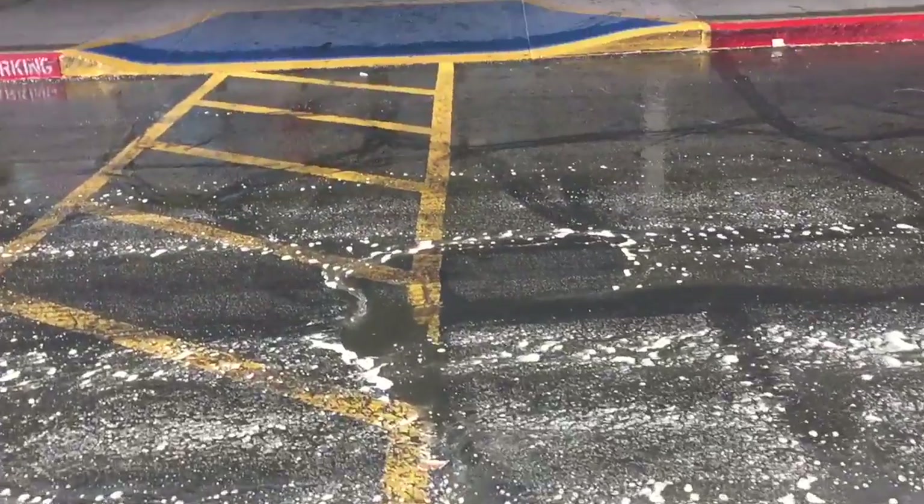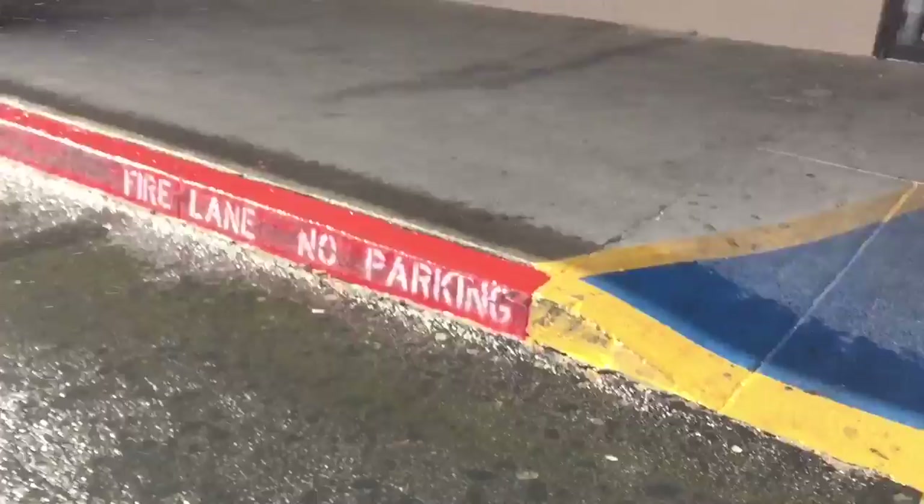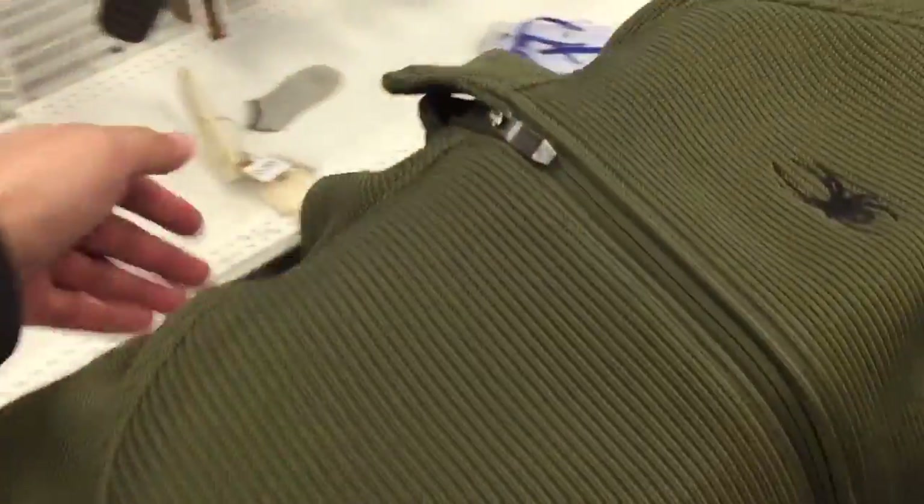It's raining out here but we still gotta go to Ross and get our Ross finds. I've been here for a while and I want to show you guys some things that I found — some stuff I'm gonna take, and some I'm not.